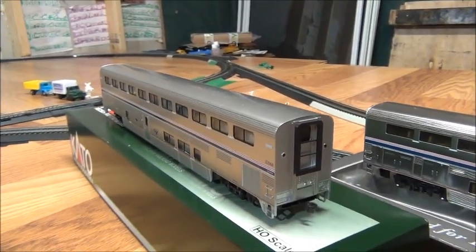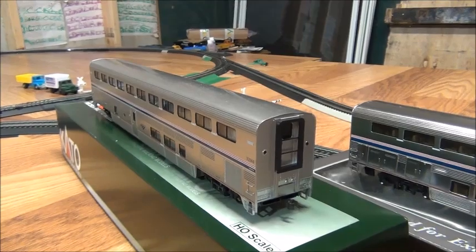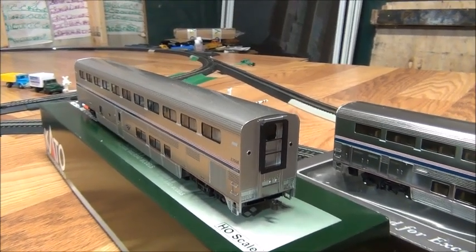So that's just a little update on my new rolling stock. Hope you guys enjoyed this video, and I'll see you guys next time. Have a good day, everybody.